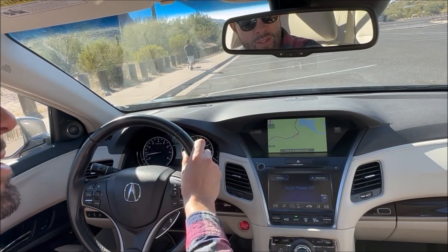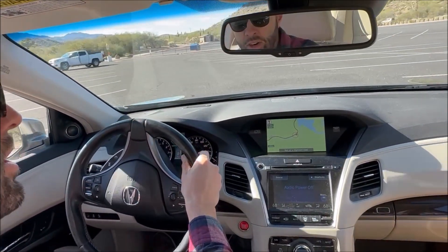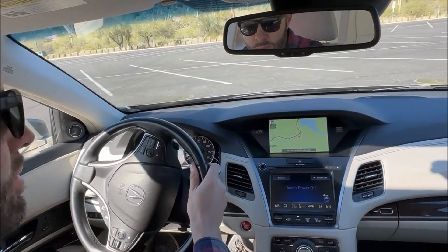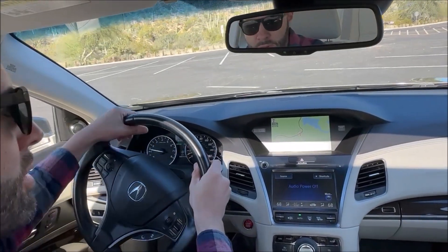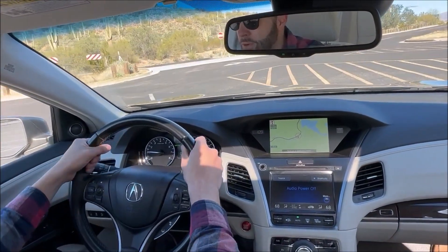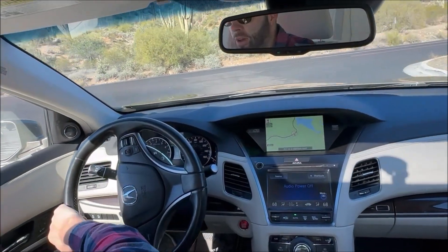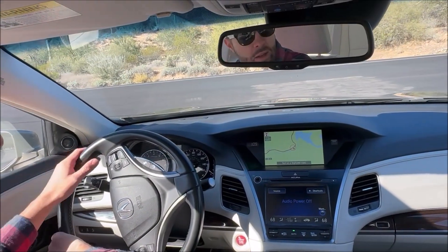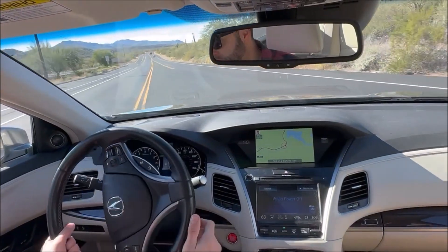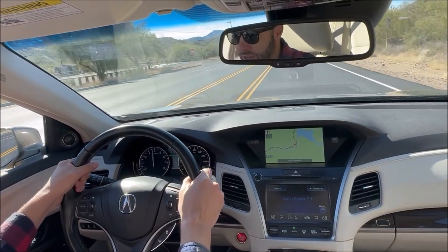Welcome to Tom's 2016 gilded pewter metallic Acura RLX. This car has the precision all-wheel steering system, similarly equipped to my mom's crystal black pearl car you've already seen on the channel. We're out here cruising around in the Tonto National Forest at a place called the Water Users Recreation Area — where we stopped as part of the 2021 National Acura Legend meet — enjoying the forest and a beautiful day on the road.